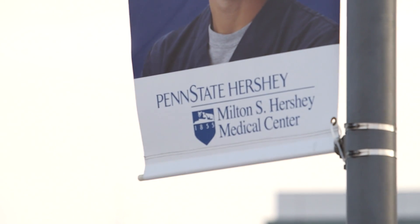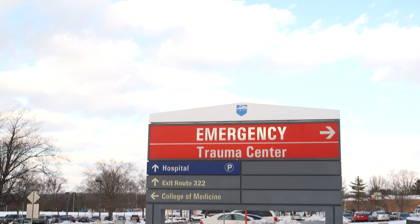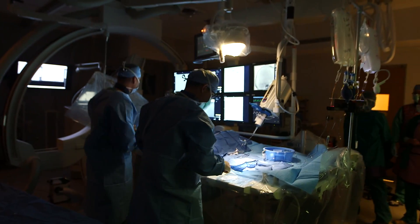Penn State Hershey Medical Center is one of several comprehensive stroke centers within the state of Pennsylvania and one of only 56 comprehensive stroke centers in the country. Our utmost priority is to be the pillar of the community and provide the best comprehensive stroke care package within our region.